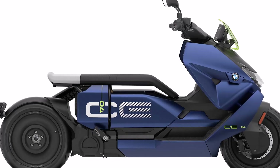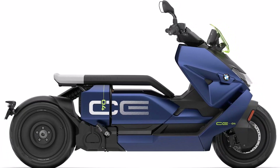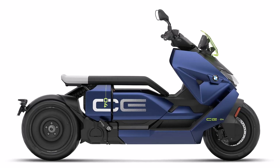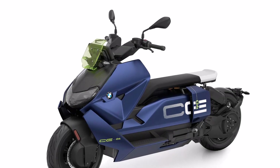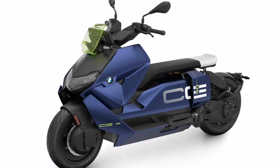Measuring 90 inches or 2,286 mm in length, and with a wheelbase of 65.9 inches, the CE04 offers a stable ride. It has a seat height of 30.7 inches, making it accessible to a wide range of riders, while its overall width is 33.7 inches and height stands at 45.3 inches.